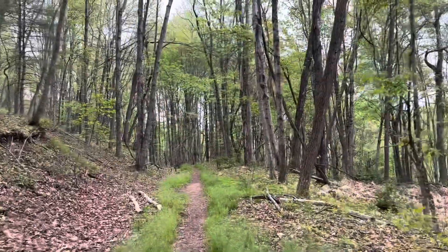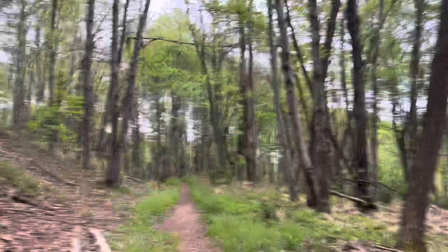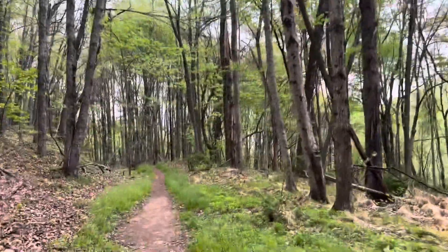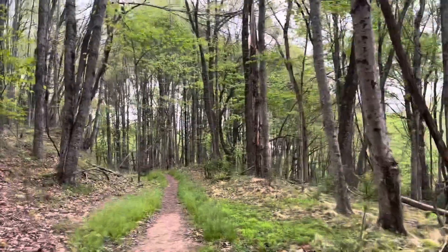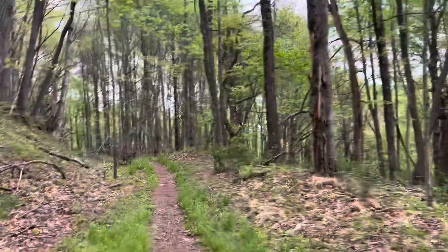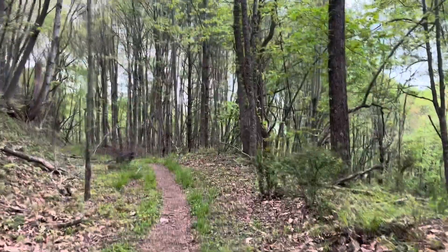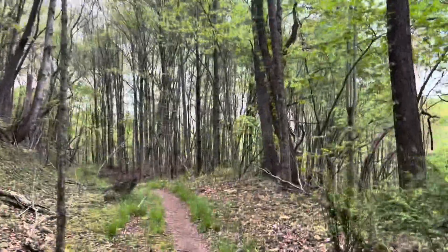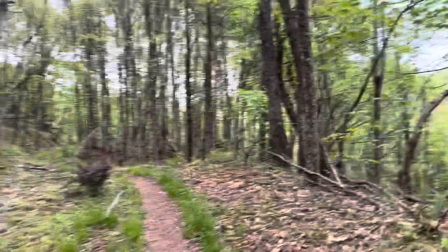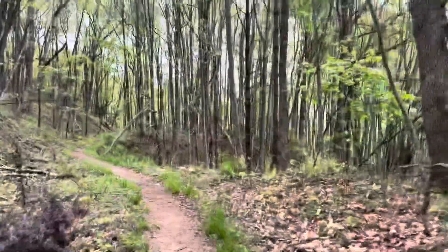Walking on an old roadbed here. It's kind of interesting how many of these there are and how they used to crisscross this country and are no longer used. I guess most of them were used to extract natural resources, a lot of them for logging, some for mining maybe. And now they provide recreation.